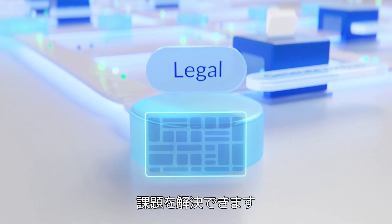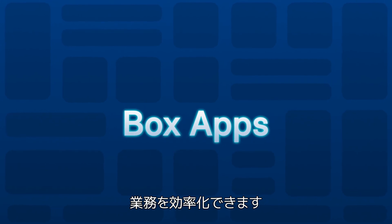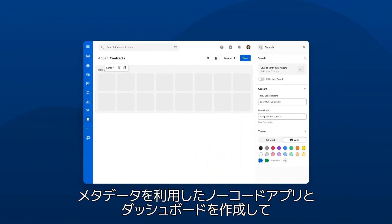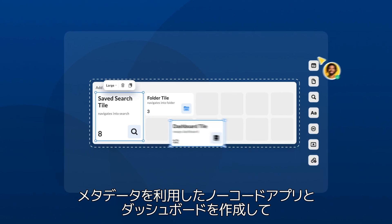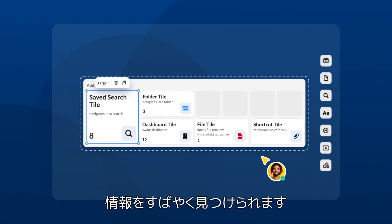And leave the rest to automation. The all-new Box Apps lets you empower your people to create bespoke, no-code applications and dashboards powered by metadata, so everyone can easily access what they need and quickly find information.